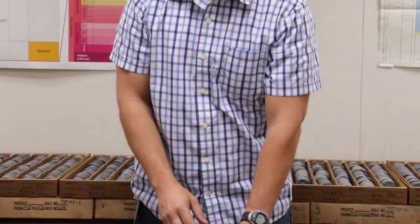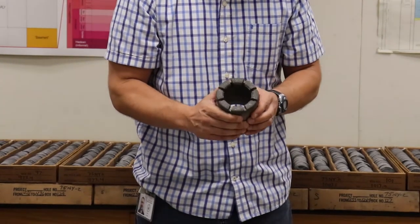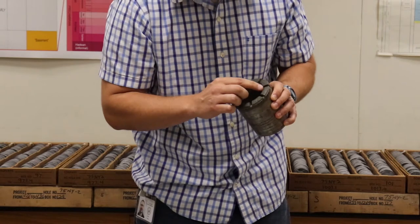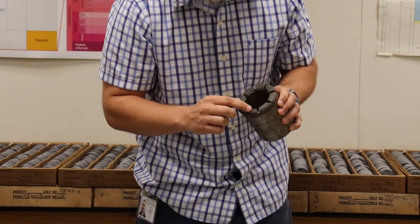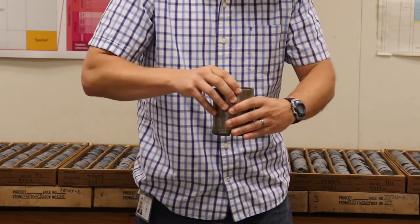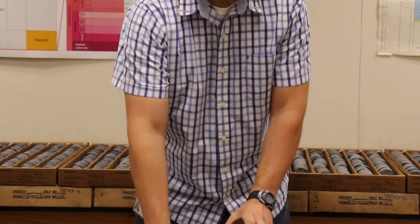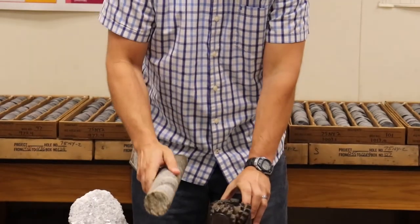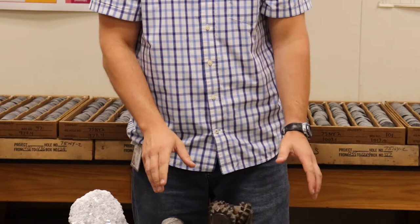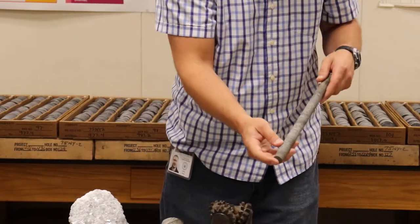Sometimes, drillers have the option of switching to a bit that looks like this. This is a coring bit, and instead of having the teeth that grind up the rock, there are actually little bits of diamond dust along the edge. And as it rotates, it actually carves a cylinder of rock. And that's how we get these bedrock cores. Coring is much more expensive than regular drilling, so they don't do it all the time — only when the drillers or the geologists on site need a rock sample.